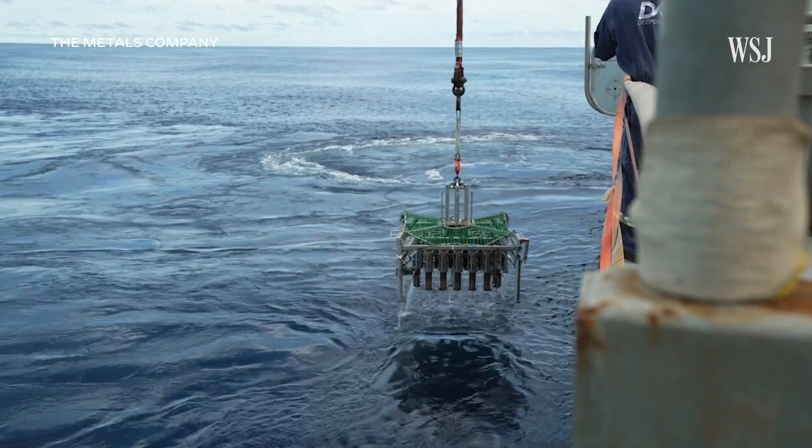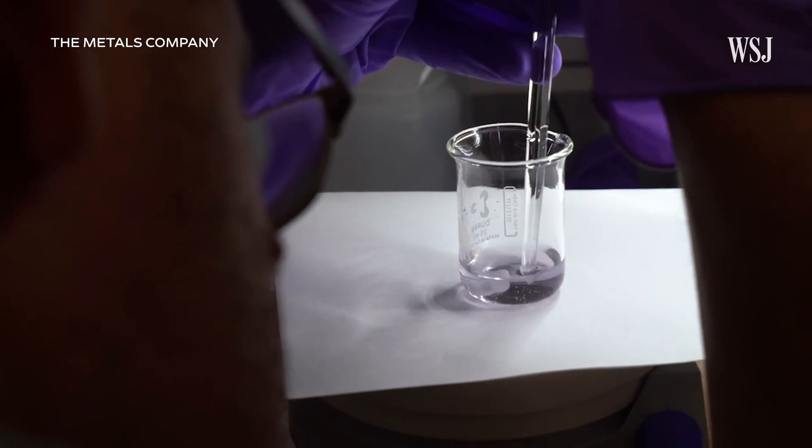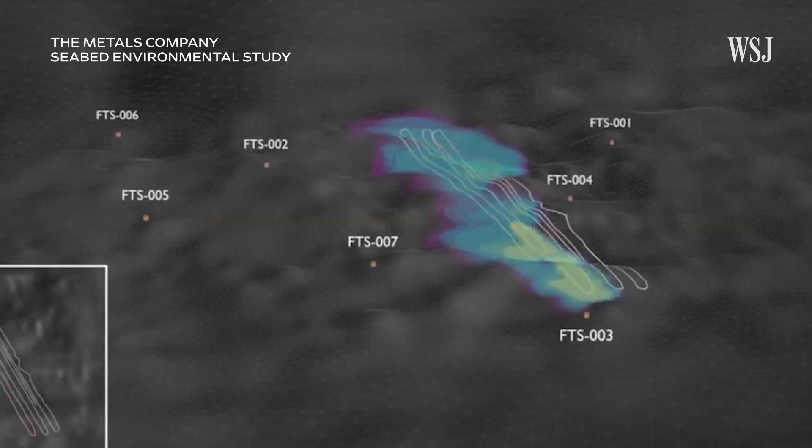The Metals Company says that its operation will have the lightest impact on the marine ecosystem. "Some people want to move forward in a very precautionary manner, as do we. That's why we've spent now more than $400 million to fully understand those impacts."